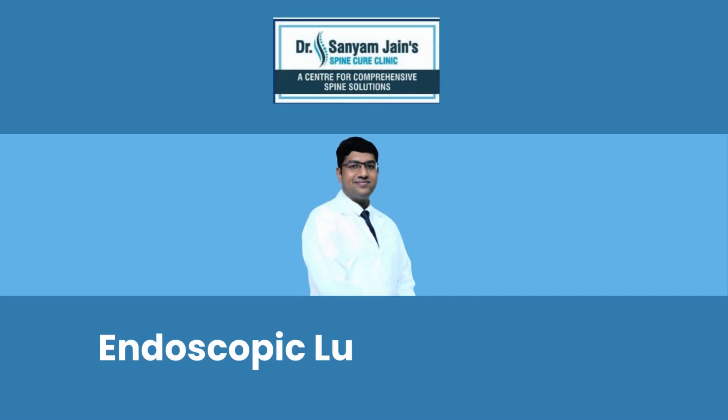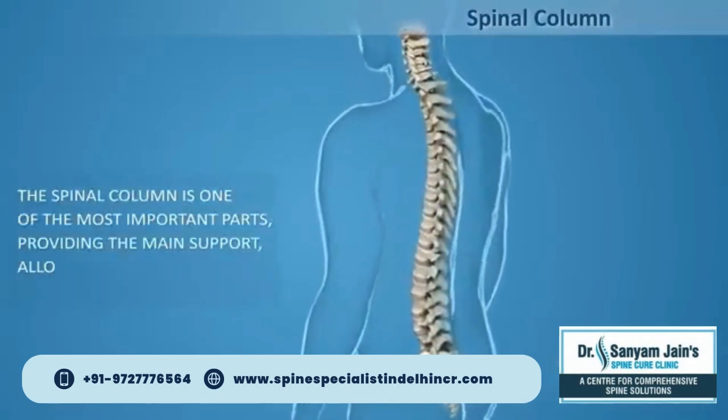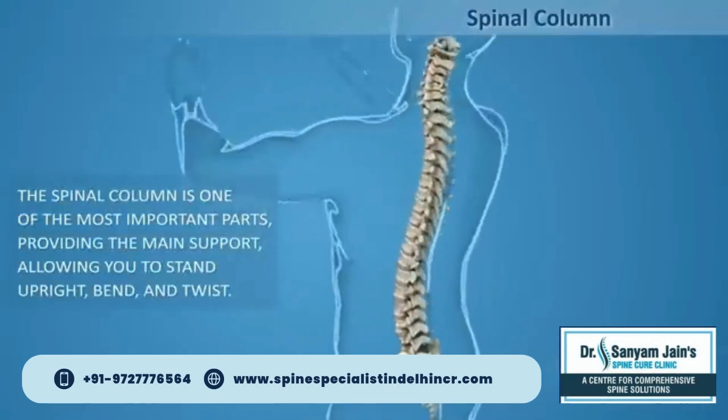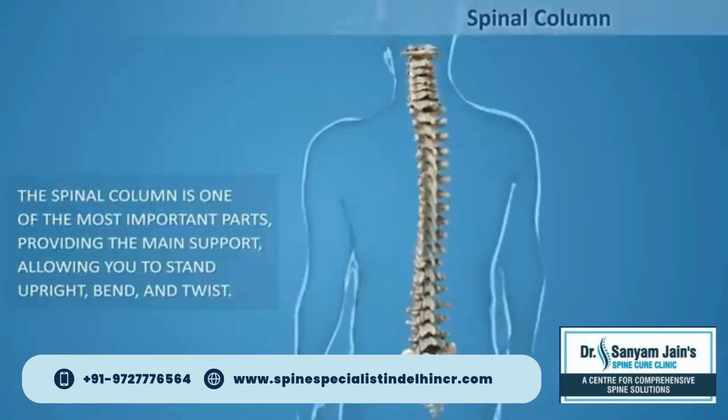Spine Cure Clinic offers endoscopic lumbar discectomy. The spinal column, or backbone, is one of the most important parts of your body. It provides the main support, allowing you to stand upright, bend, and twist.